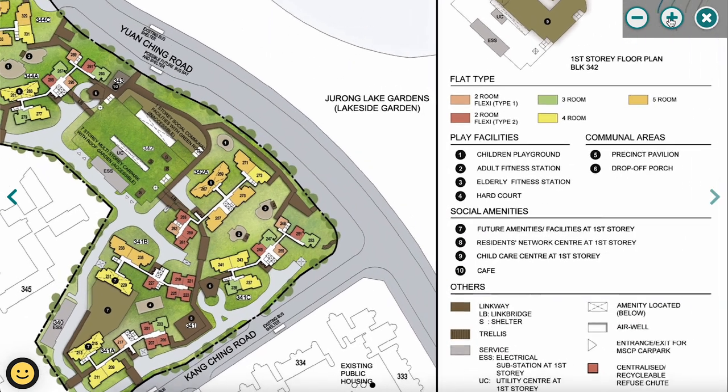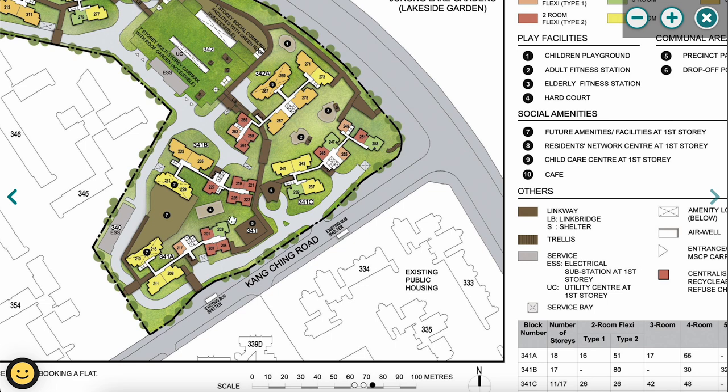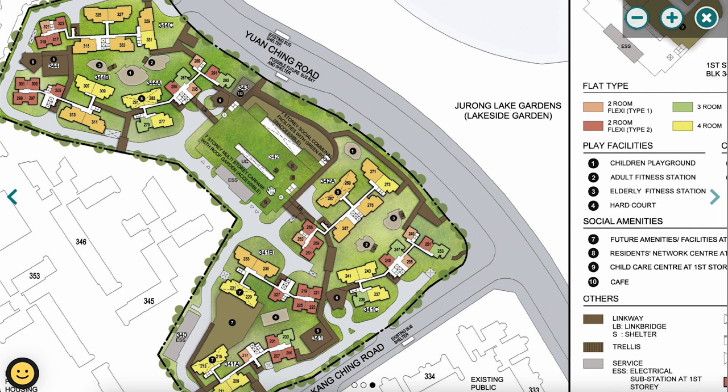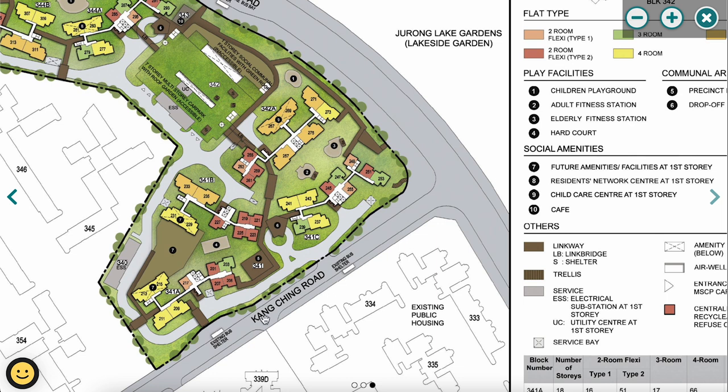The site plan shows facilities including a playground, fitness stations, elderly fitness station, and hard court. Social amenities include a residents' network centre, childcare centre, and a café located near the future bus bay. There's a 7-storey multi-storey car park with a rooftop garden. The entire project is linked by sheltered walkways, so residents can walk to an existing bus stop and take one or two stops to reach Lakeside MRT without walking in the sun or rain.